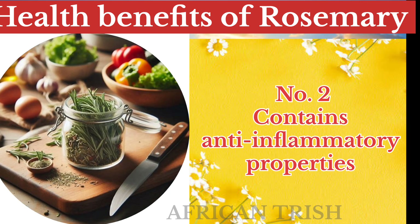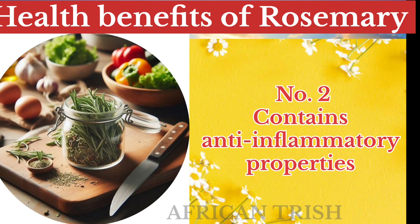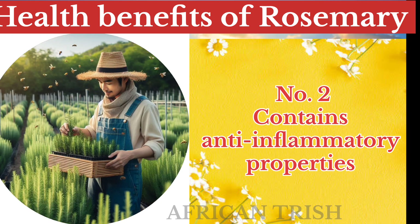Rosemary also contains anti-inflammatory properties. The anti-inflammatory compounds of rosemary can relieve inflammatory conditions and have a positive effect on the immune system.